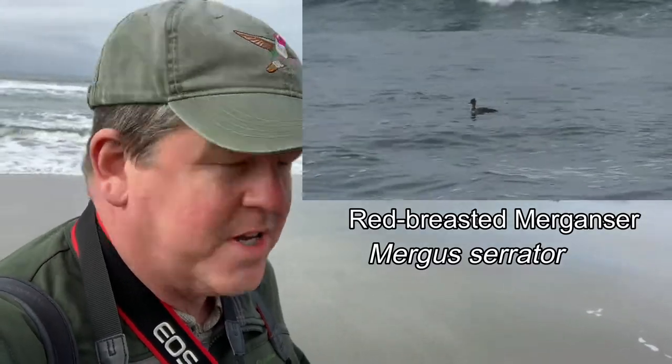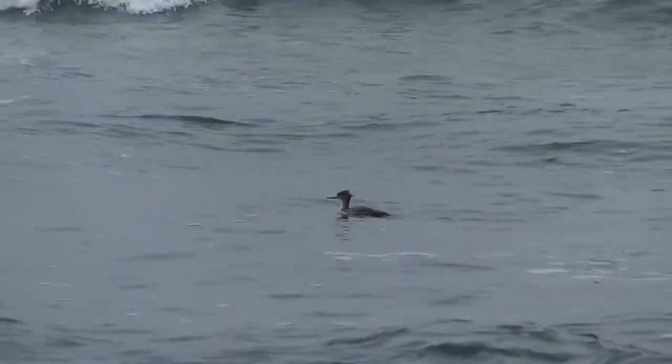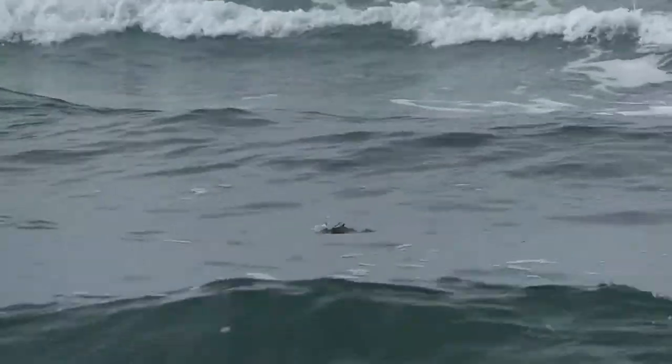Another beautiful bird to see out here is the red-breasted merganser. There's one right out here — a red-breasted merganser in the waves. Actually, I shouldn't say playing; it's feeding on fish underneath the waves.